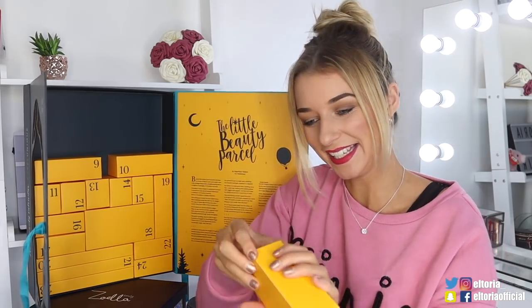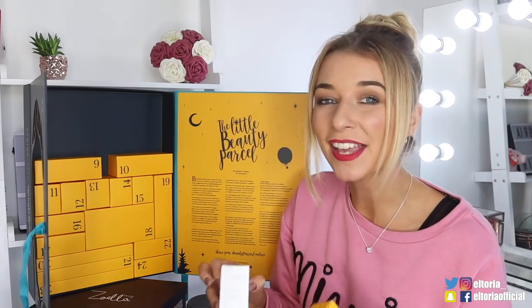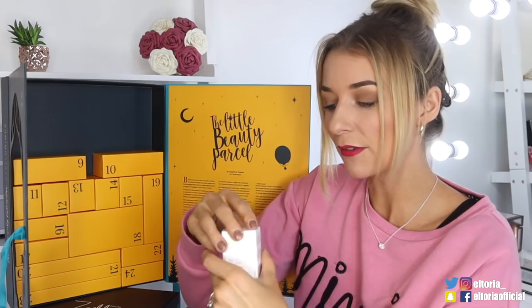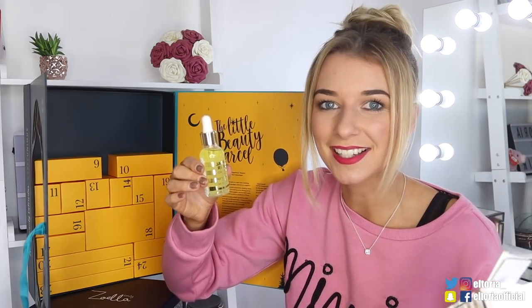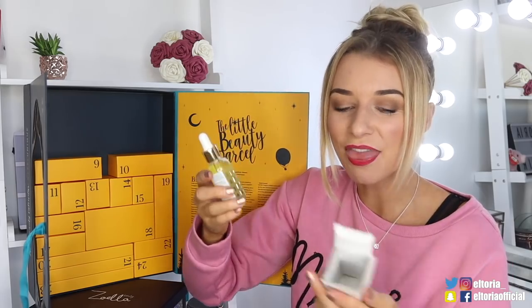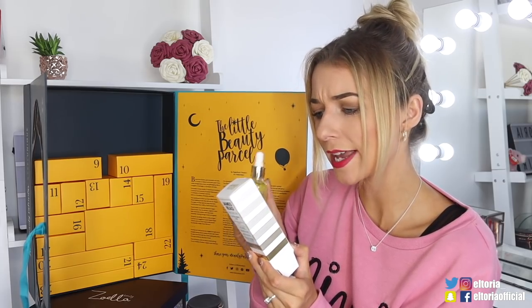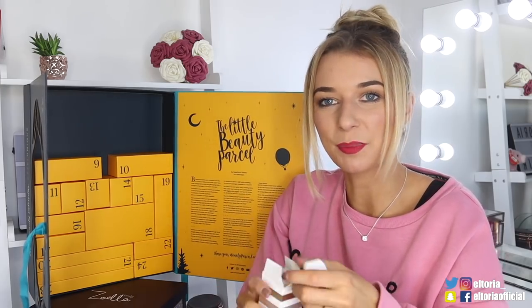Box number eight — we've got a bit of James Reid. Now James Reid does pop up in some advent calendars. So this is the Gradual Tan H2O Tan Drops for the Face. It looks almost like an oil, but it actually isn't — it's water-based, so it doesn't interfere with your normal skincare routine. You just pop it onto the face and massage in gently. It doesn't dry out the skin and it's suitable for all types of skin. I quite like the sound of this product.